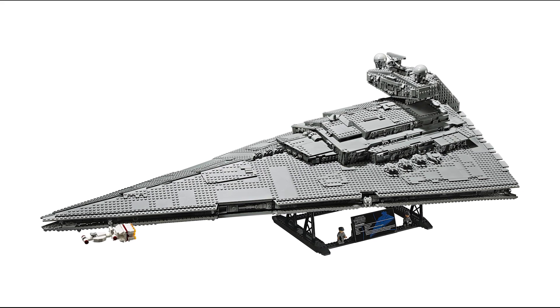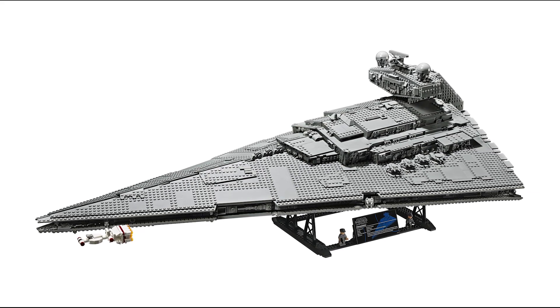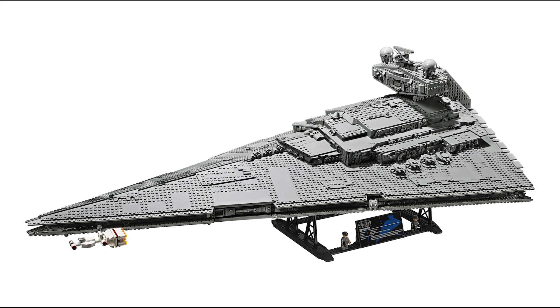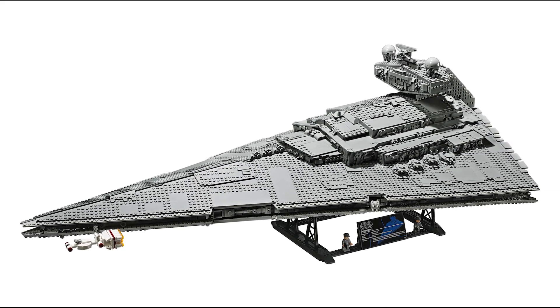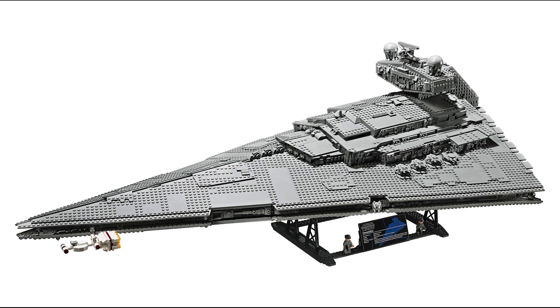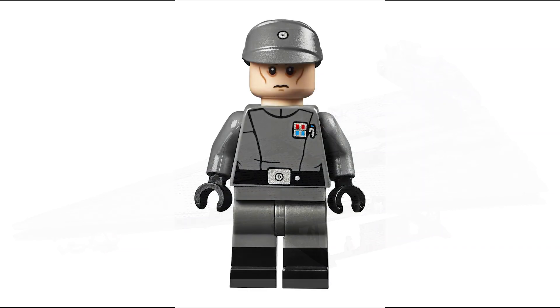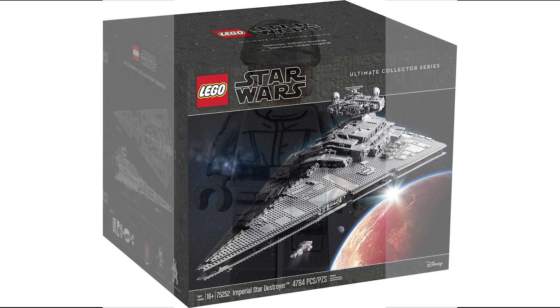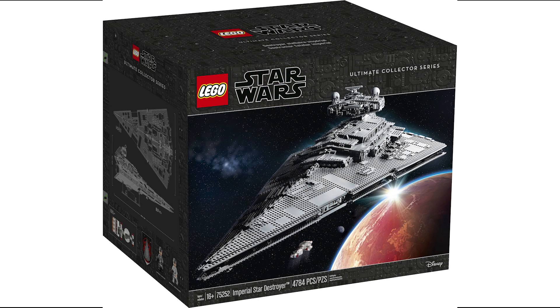Fans of my channel know this is literally my most desired set of all time, and unfortunately because of the high price point I probably won't be able to get it until later next year. The only sort of negative thing about the set is the minifigures — it's only coming with two: an imperial officer and an imperial crew member.